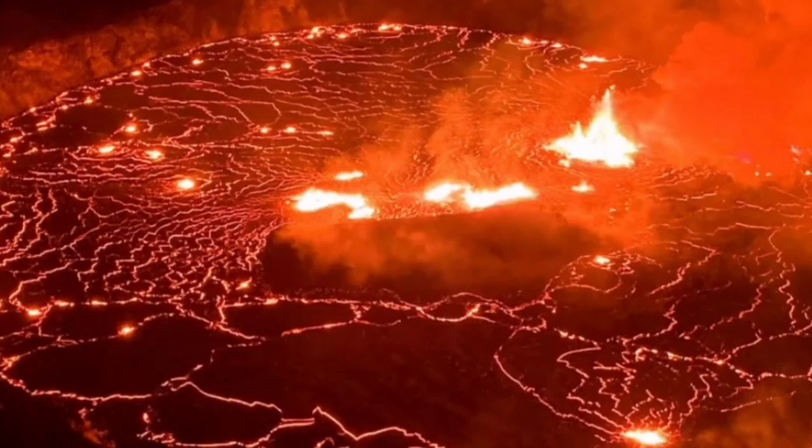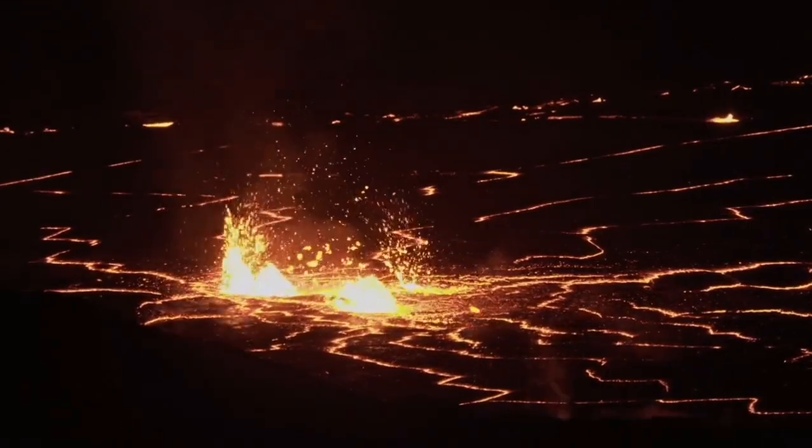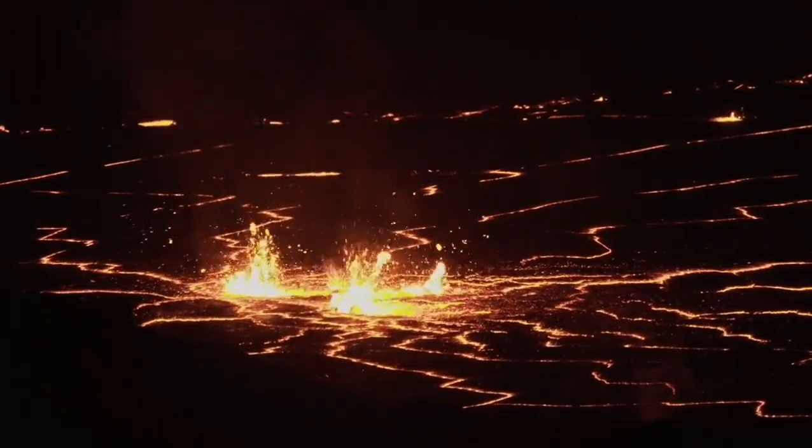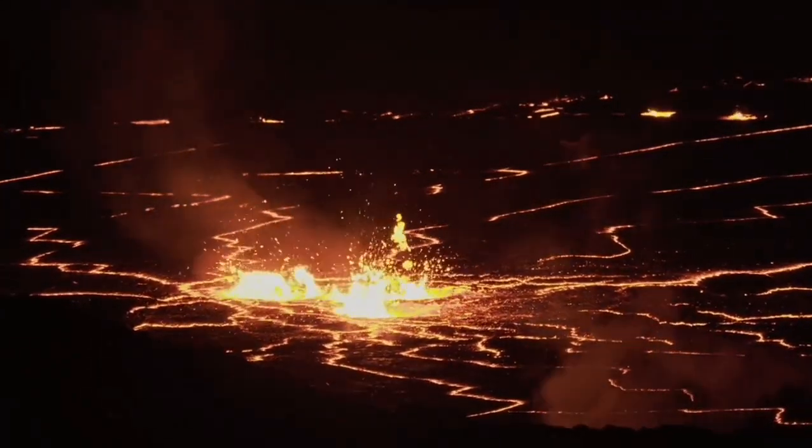Sometimes you can see them in the night, really erupting with a lot of activity. Like this video I'm going to show you — as you can see, it is very active at this stage and the lava is flowing away, breaching. It has several times breached the edge now.